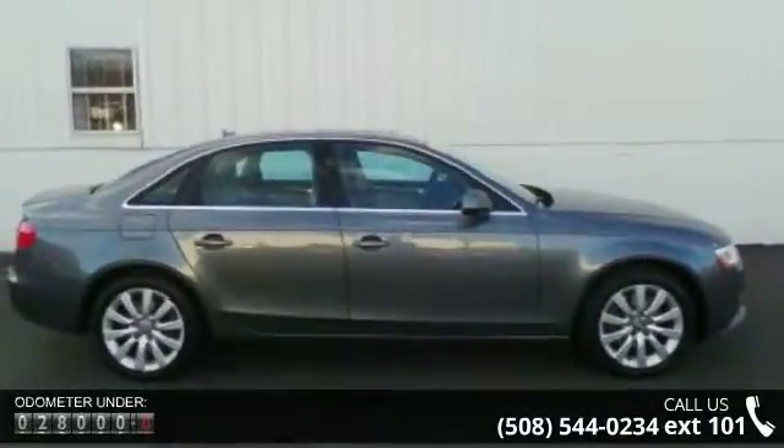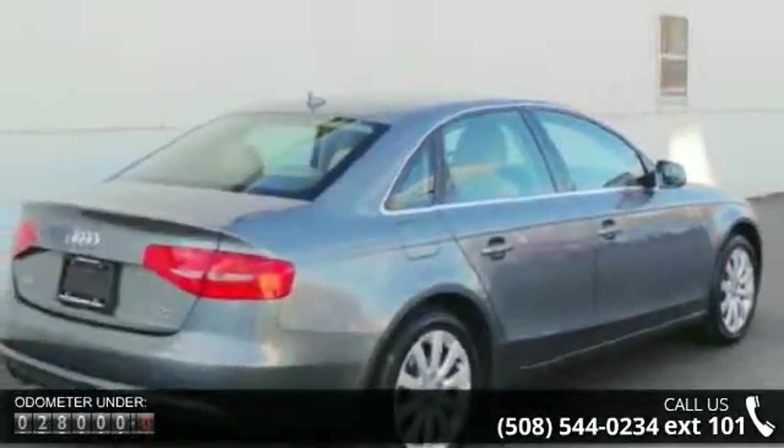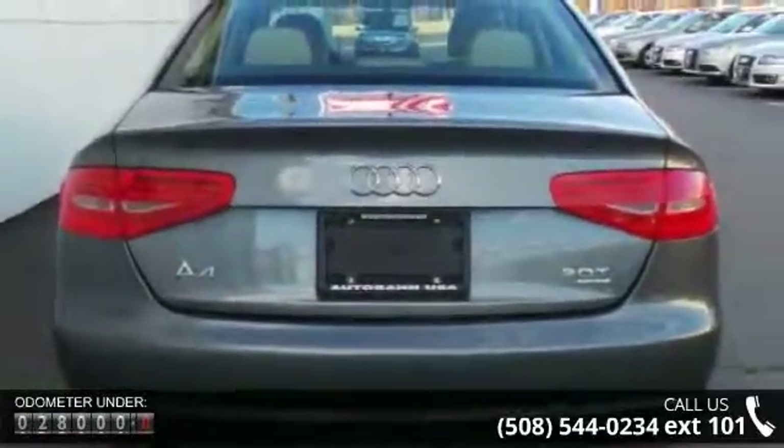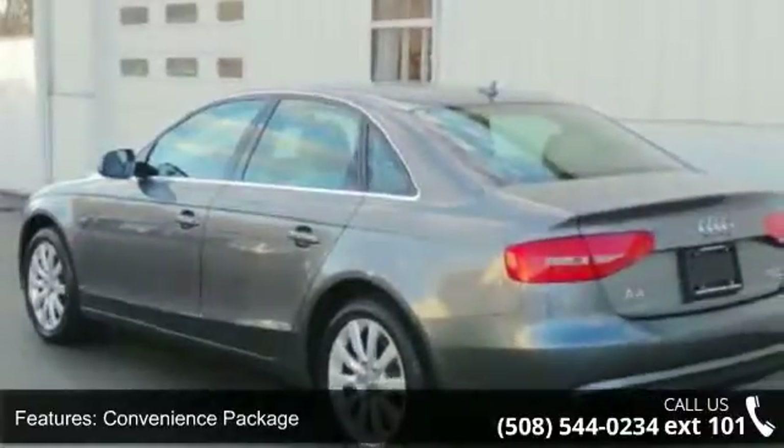This vehicle's top features include convenience package, lighting package, 10 speakers, MP3 decoder, radio data system, air conditioning, automatic temperature control, rear window defroster, driver information system, and power driver seat.